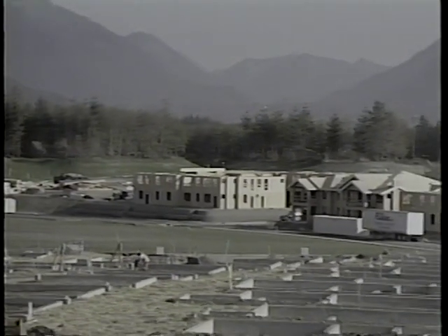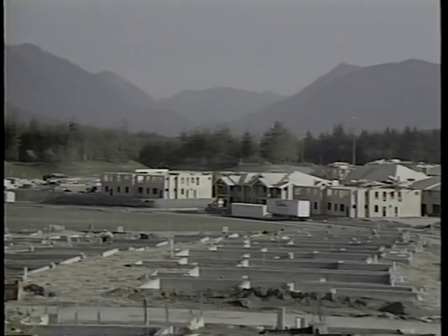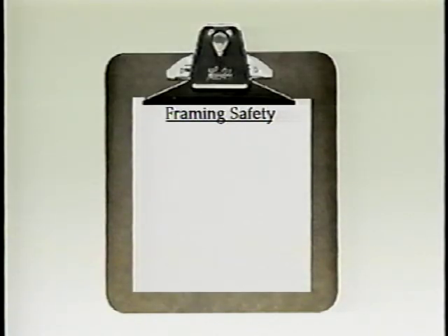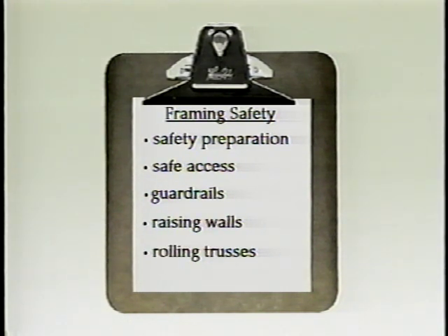This video has provided examples of safe work habits while framing in residential construction. The video discussed: safety preparation, safe access, guardrails, raising walls, rolling trusses, and roof sheeting.